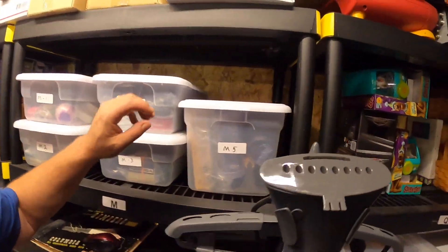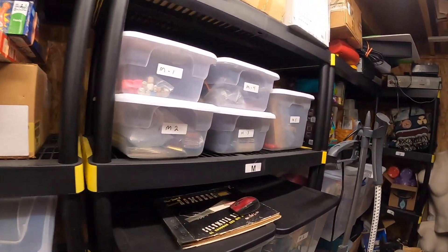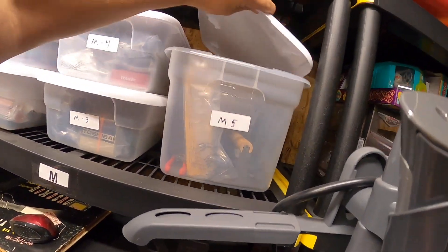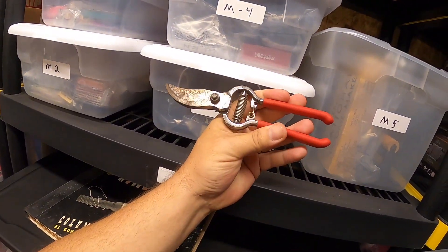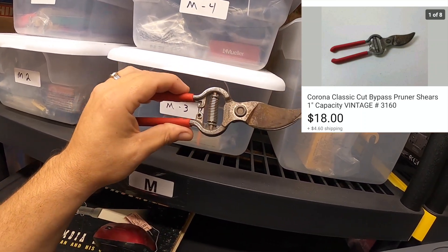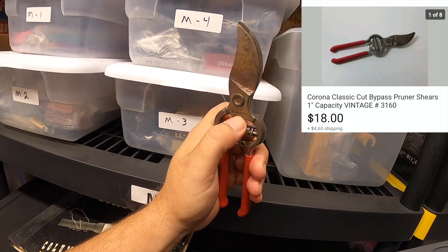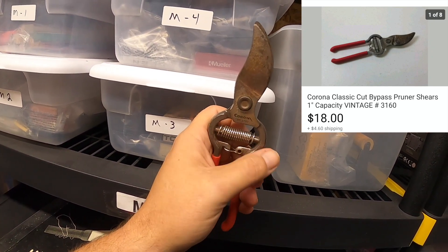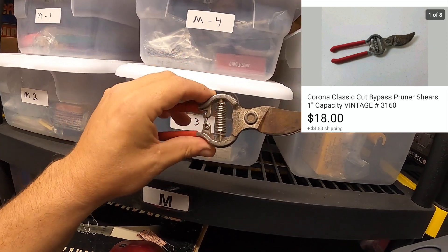I sold this item over here in M5 — I actually forgot to list it for a couple days. This is the Vicks Baby Thermometer. It sold for $18.99 within a couple hours of listing, going out free shipping. Also in the M5 bin is this old pair of vintage garden shears — they've been around for a long time. They're a vintage pair of Corona shears, and they sold for $18.00 and the buyer paid the shipping.